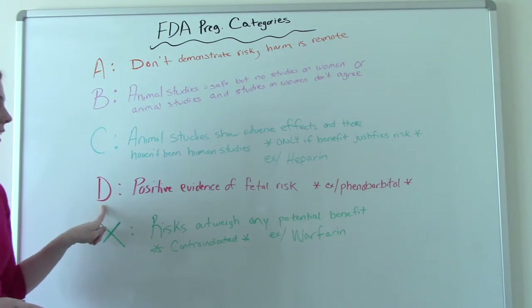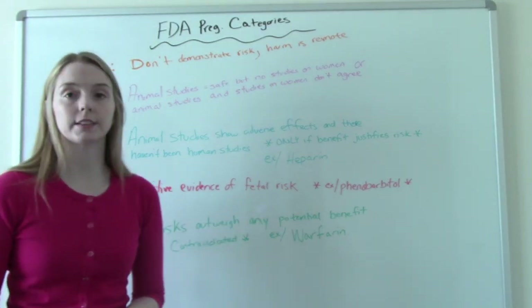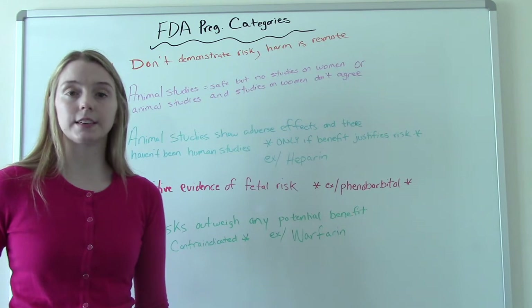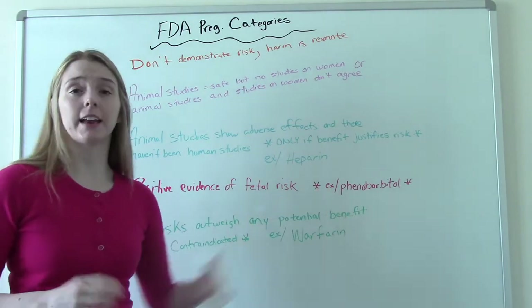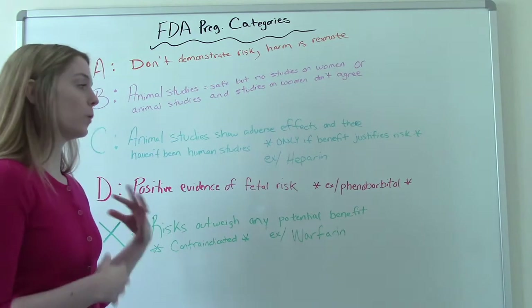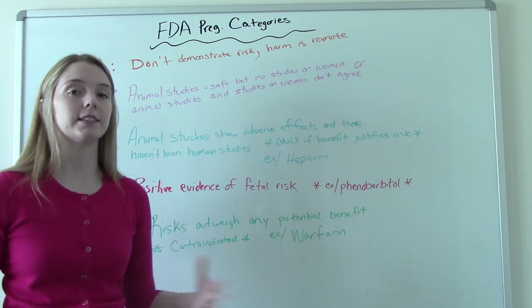Category D means there will absolutely be a risk to the baby — positive evidence of fetal risk. An example of a Category D medication is phenobarbital, which is an anticonvulsant. A lot of people have seizure disorders and may take this regularly, so they need to be careful when getting pregnant and talk to their doctor about whether they should continue taking that medication and whether it is safe.